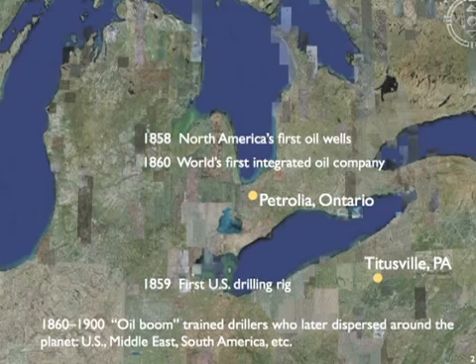Integrated meaning the same company explored, drilled, transported, and marketed the oil. The market for petroleum initially was limited to kerosene for lamps, but that was enough to trigger an oil boom in the region that lasted from about 1860 to 1900. Drillers who learned their trade here later dispersed around the planet, bringing expertise to newly exploited oil fields in the Middle East, South America, and elsewhere in the U.S. As the 20th century progressed, many more uses were found for petroleum, and reserves and markets were established globally.